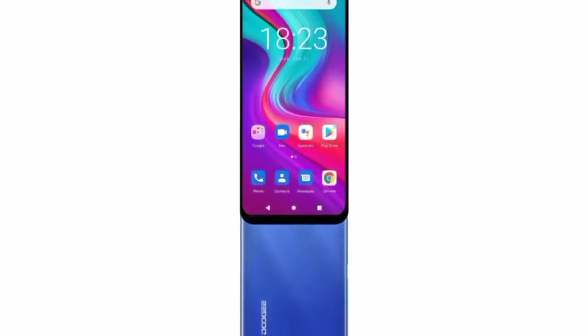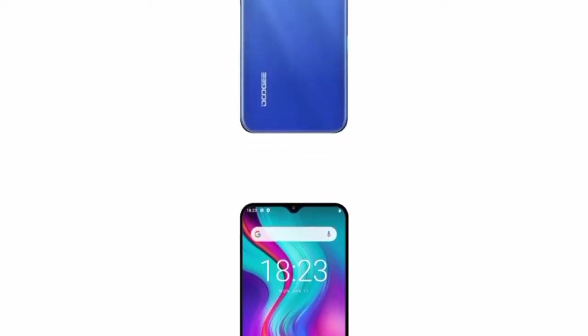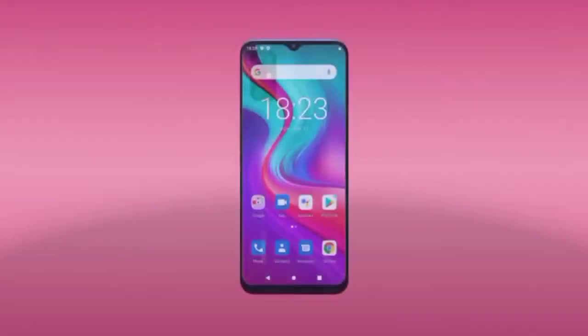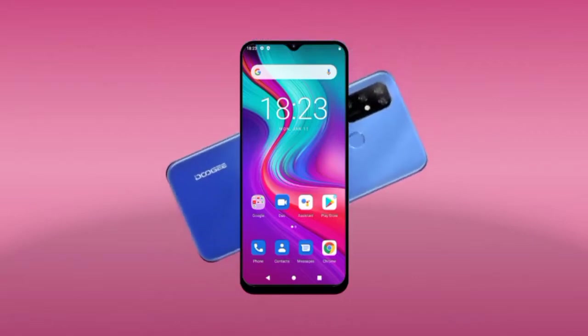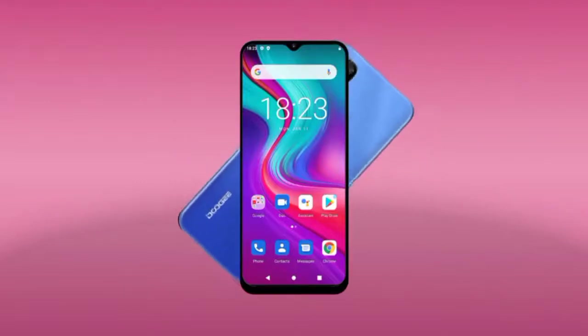Doji has announced a new device again, but this time it is not a rugged device — it is one of Doji's standard devices called the Doji X96. I saw the device on AliExpress and it has a very affordable price tag. The features of the device are not that great, but it has a really nice price tag. Anyways, before I head into the details...